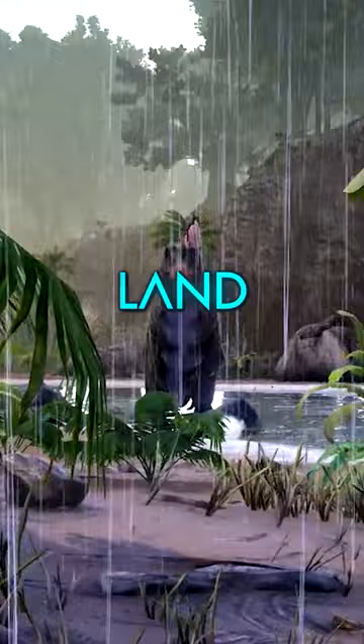That said though, because it can go on land, the Spino's an all-terrain type of dino, making it well-rounded and favorable for many tribes.